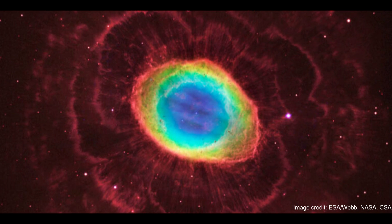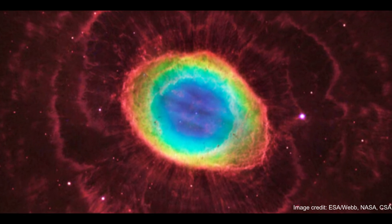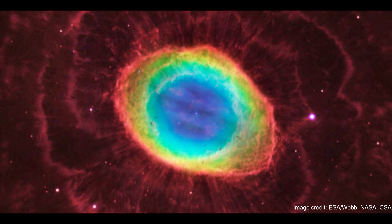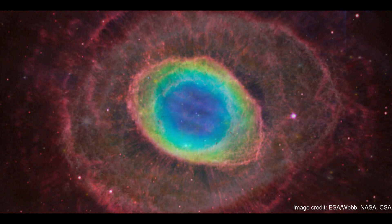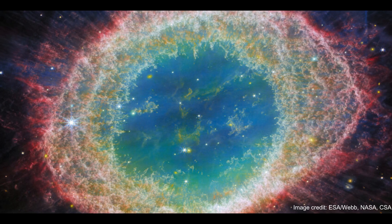Planetary nebulas were once thought to be simple, round objects with a single dying star at the center. They were named for their fuzzy, planet-like appearance through small telescopes, Wesson said. Only a few thousand years ago, that star was still a red giant that was shedding most of its mass.